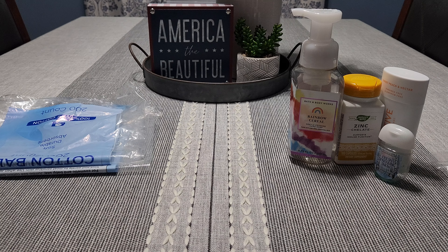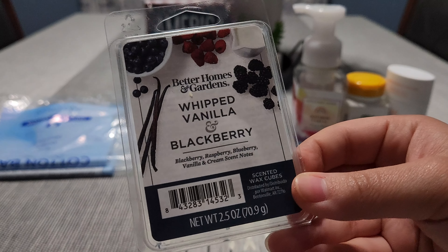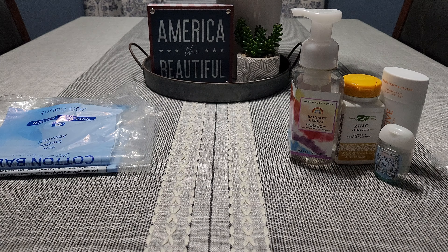Alright, let's do clamshells. This is Better Homes and Gardens Whipped Vanilla and Blackberry — I love this scent, I have another one in my collection. Such a pretty mixed berry scent and it was a good throw as well.